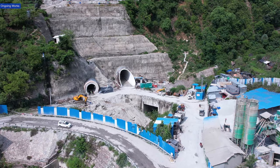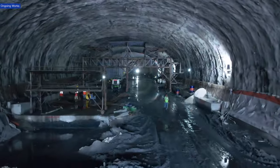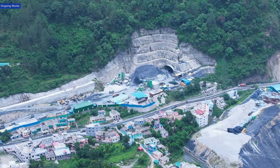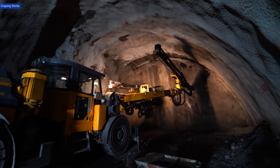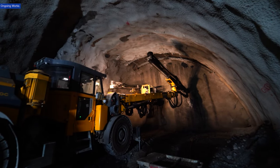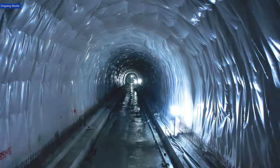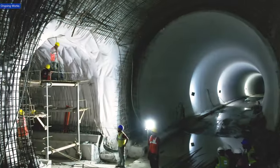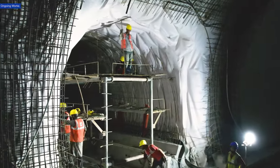A monumental engineering marvel is taking shape high in the Himalayas. The Char Dham rail project is progressing rapidly, with tunnels being carved through the rugged mountain terrain. A crucial aspect of tunnel construction is ensuring its stability and durability. Geotextile technology plays a vital role in this process — it's a specialized fabric installed on the tunnel's inner surface.